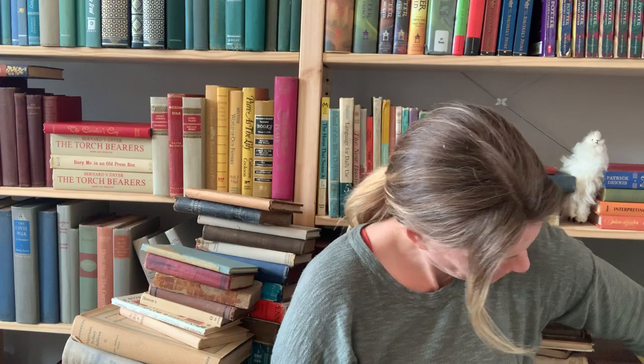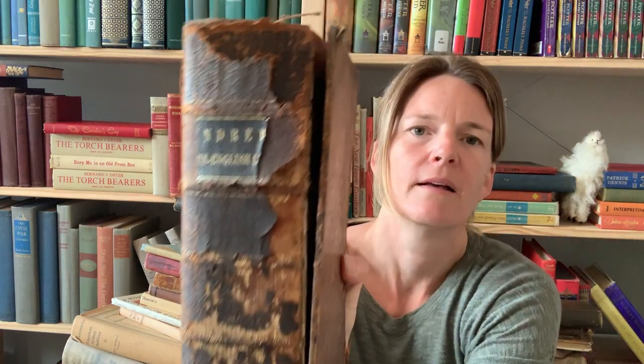We've got another old huge book here. Look at that — this is the one that was in the car seat with that giant dictionary I showed you on Instagram. This is a Copious and Critical Latin English Lexicon, 1868. That is a find — for us Latin nerds out there. How beautiful is that!